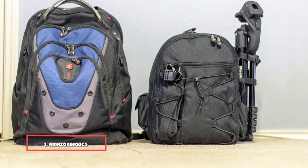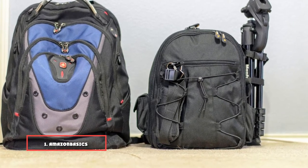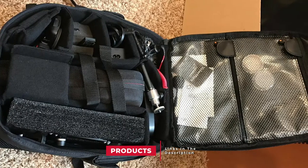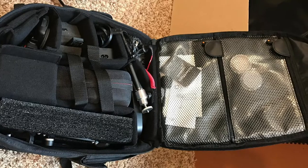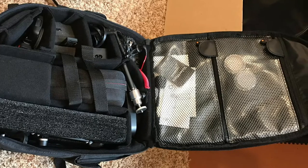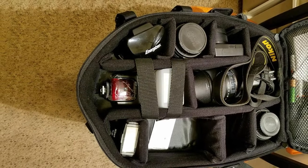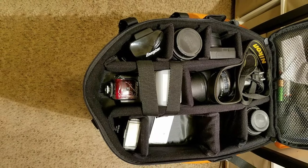At the first position of our list, we have the Amazon Basics backpack for SLR/DSLR cameras and accessories. One portrait photographer writes that she describes this backpack as a much-needed upgrade, explaining it has plenty of space for exactly what she needs in a compact backpack. The main compartment has adjustable dividers so that all your gear fits perfectly.